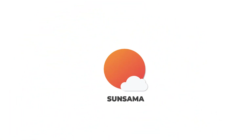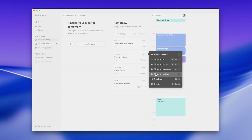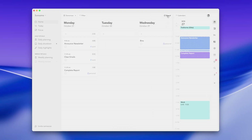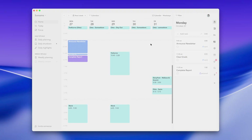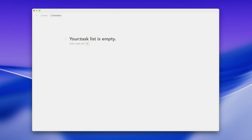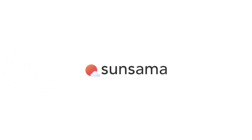A quick pause for our sponsor, Sinsama. They're a powerful, mindful daily planner application that's going to help you manage your calendar and task list. They've got a brand new feature called Timeboxing 2.0. This new timeboxing feature automatically fills your day with tasks and adjusts to your schedule in real time without you ever needing to timebox a single task manually. It's perfect for effortless scheduling, hybrid planning approaches, and real-time adaptations so your schedule stays up-to-date automatically. Check out Sinsama below with their brand new Timeboxing 2.0 feature.